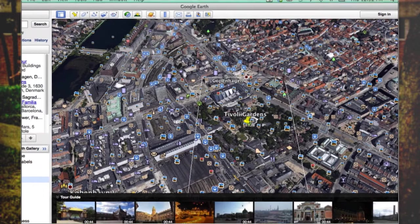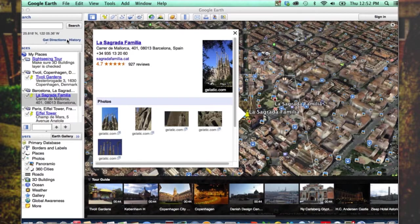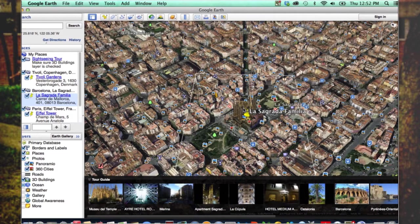Our next visit is going to be in Barcelona, Spain, and we are going to be seeing one of the most famous cathedrals, La Sagrada Familia, by the famous architect Antoni Gaudí. Google Earth has already taken us there — this is the cathedral itself, and again we have the tour guide option down here.